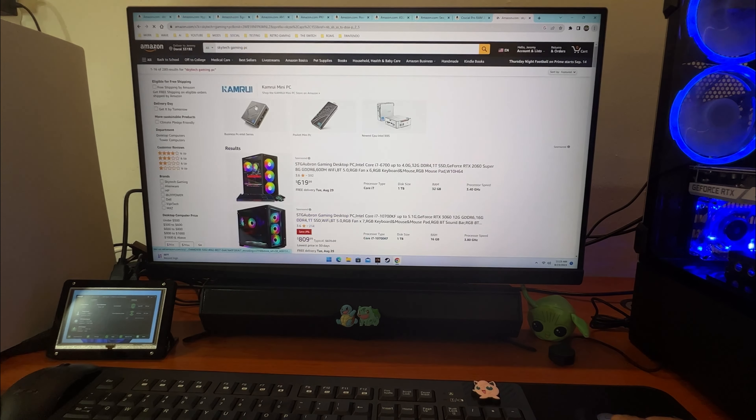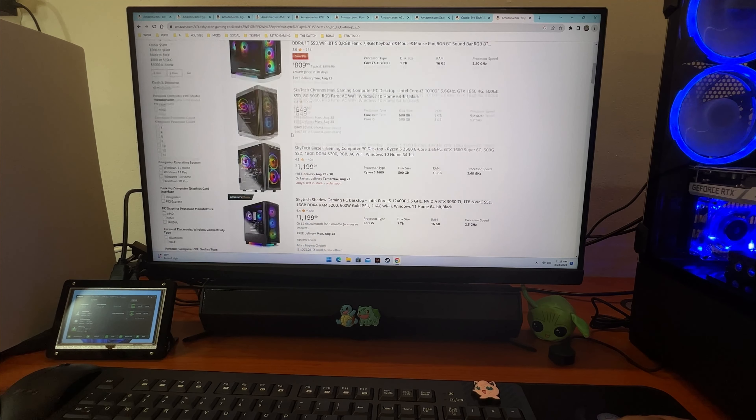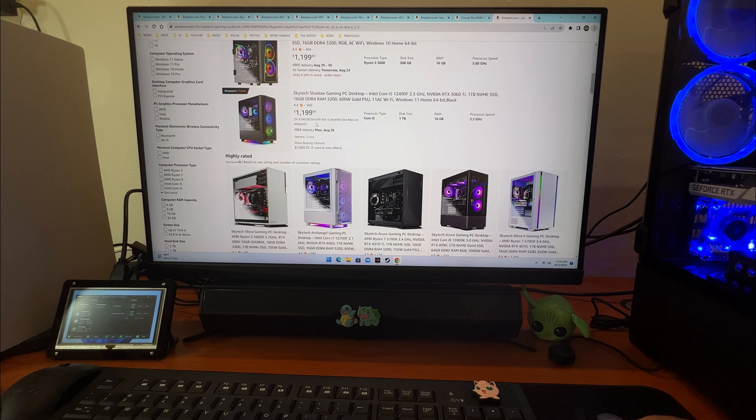Skytech Gaming PCs build PCs using some of the parts we're going to talk about, and as you can see, they also have them available on five-month payment plans. For example, the Skytech Shadow can be purchased for $240 a month for five months.